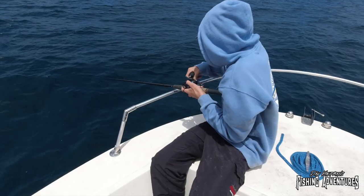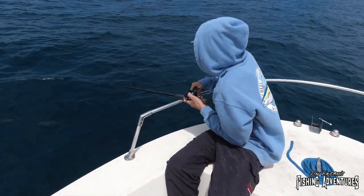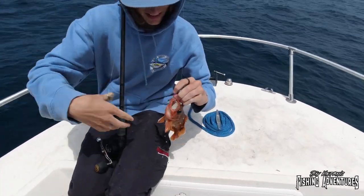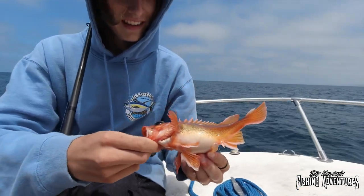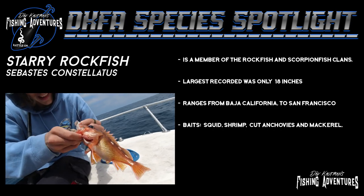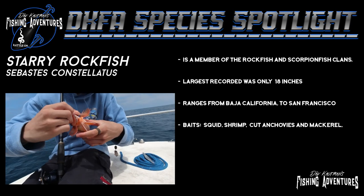The baits we're using to catch these are the same baits as for whitefish. What you got there, Manny? No idea — sheephead! Does he feel heavy? A little bit — here he comes. Oh, another starry night rockfish. That little guy put up that big a fight? Well, you just reeled them up 100 feet with that weight on there — so it feels heavier. The starry rockfish is a member of the rockfish and scorpion fish clan, a really small species topping out at only 18 inches.